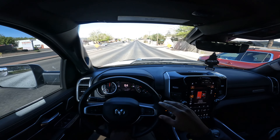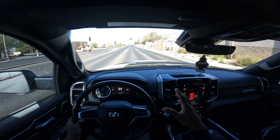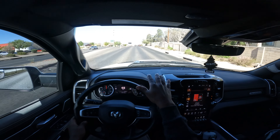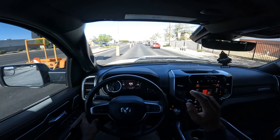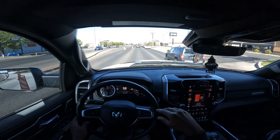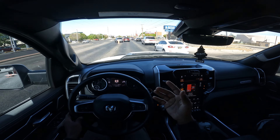It also has lane assist, which keeps me in the lane — I can let go of the steering wheel and it bounces me back and forth. I don't love the feeling it gives when it's bouncing you; it feels like it might go out of control. I turned it down, but it does have lane assist.